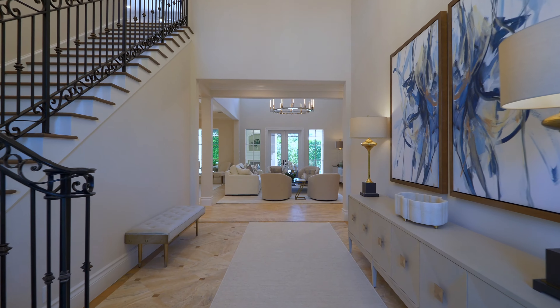One thing that the current owners added that I'm really impressed with are phantom screens. For the uninitiated, a phantom screen sits in channels and creates a screened-in patio when you want one, and goes right back up where it came from when you don't.